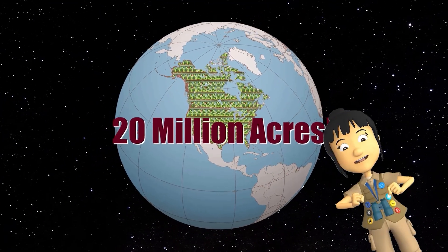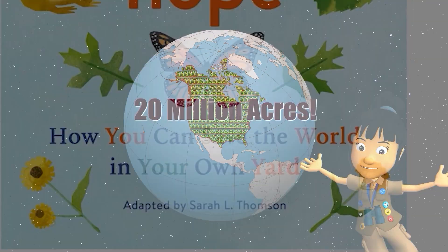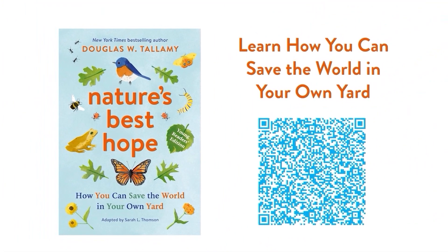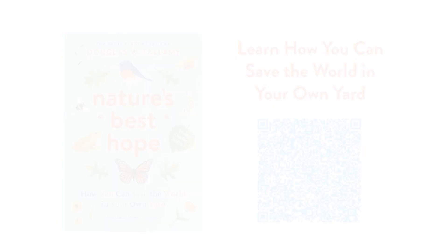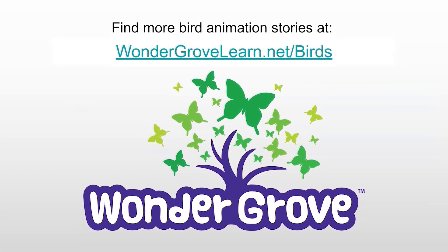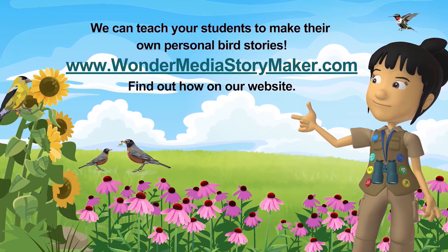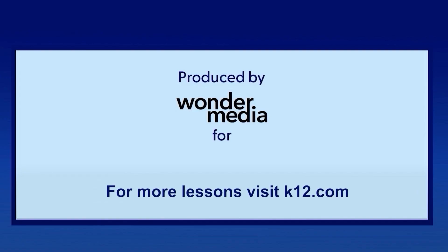Let's restore 20 million acres of nature's habitats. We can make our yards come alive. Bird baths, feeders, native plants too. There are so many things that we can do.